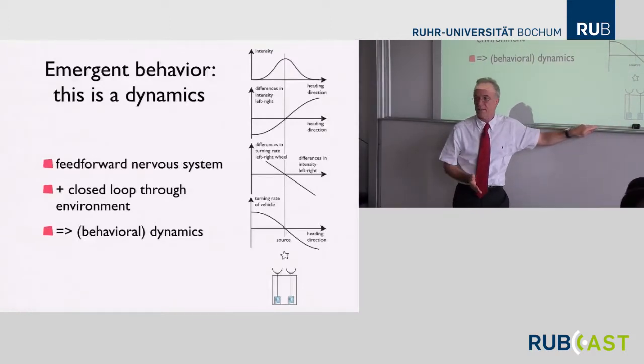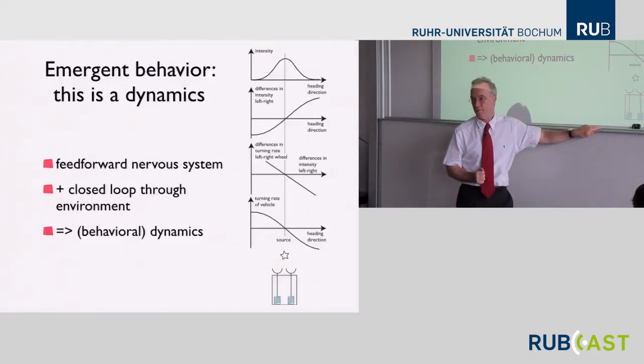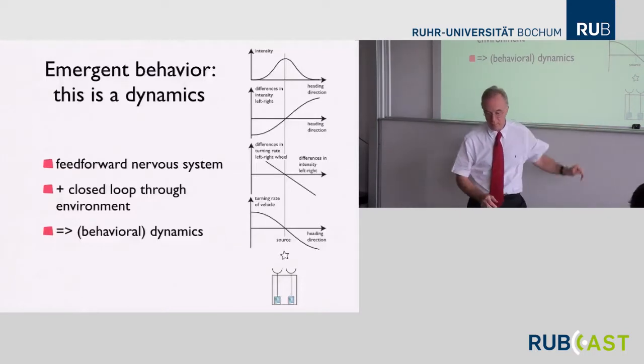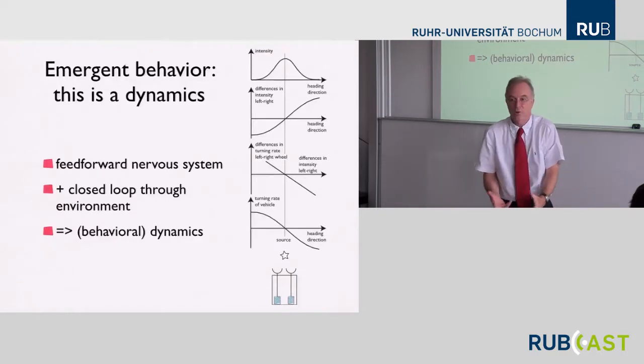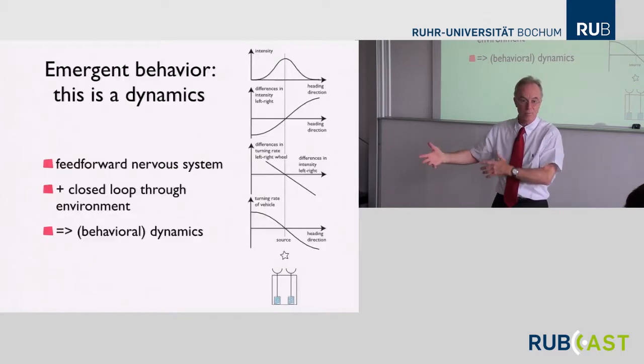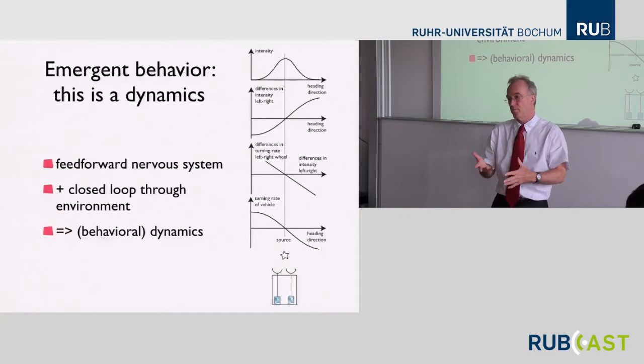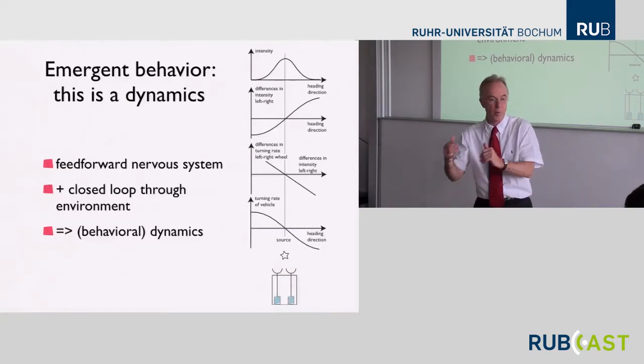We call that a behavioral dynamics because it directly generates behavior. If I know a time series of heading — the solution of that differential equation — that describes directly the behavior. A dynamical system is always: the derivative of a variable is a function of the variable itself. So this is the dynamics of heading direction.